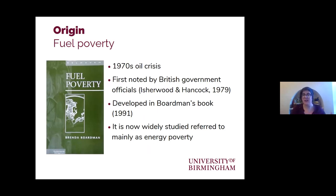To start, I need to go back five decades to the 1970s, during which time there was a global oil crisis that made the price of domestic energy really expensive. This led British government officials to coin the term fuel poverty, which was later developed by Brenda Boardman in her groundbreaking book of the time. And now, in the present day, across Europe you can find studies on this issue, though it's more widely referred to as energy poverty.